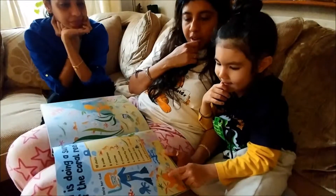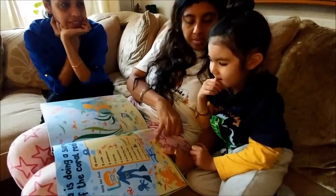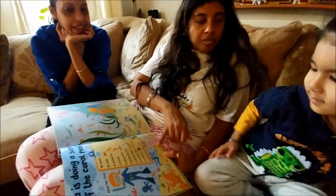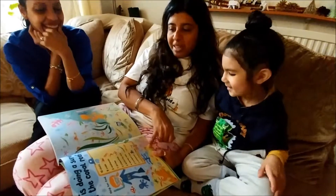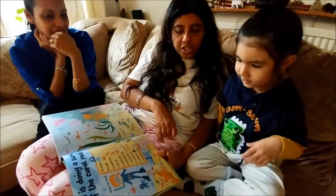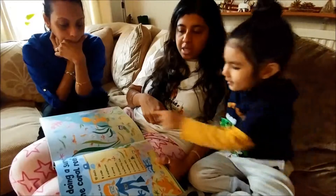And what else can you say? Crab, crab. And what are these? Shrimp! I know you would say prawns, but it's shrimps. I know, but they are called shrimp. Can you find a trumpet fish? At the end of his mouth it looks like a trumpet — can you see?